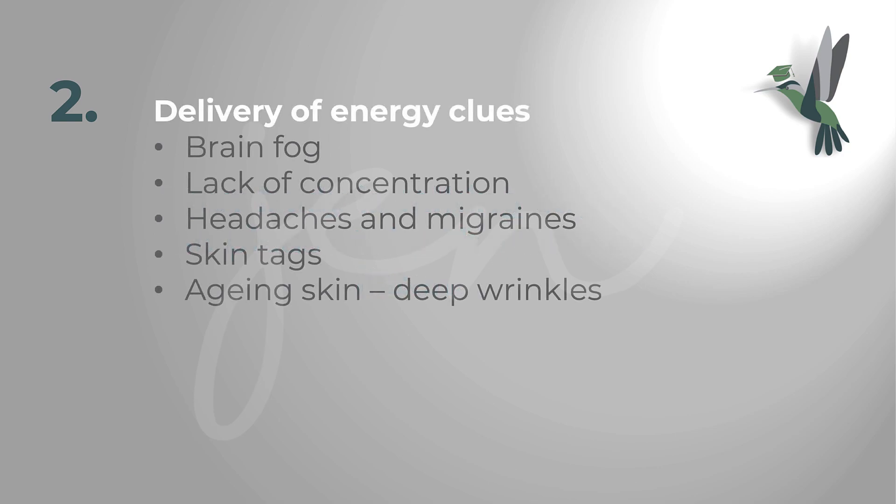If you've got issues with the delivery of energy into your cells, look for things like brain fog, lack of concentration, headaches, and migraines. On the skin, look for skin tags or aging skin — deep wrinkles more than you'd expect. If you're wondering where they came from, these are clues.